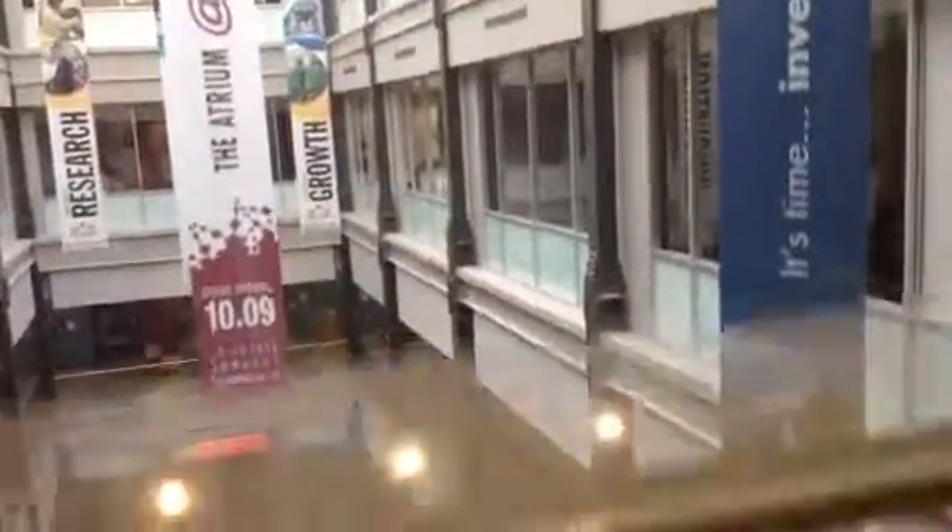Go up to four. I got a window view going down. Ground floor.